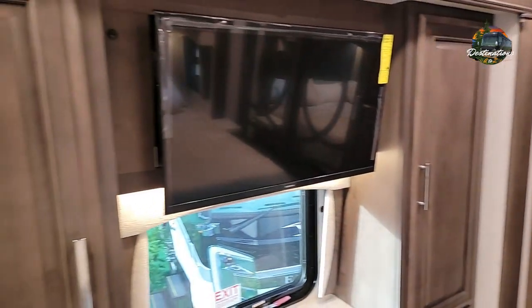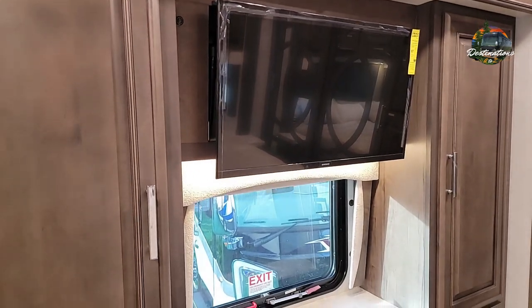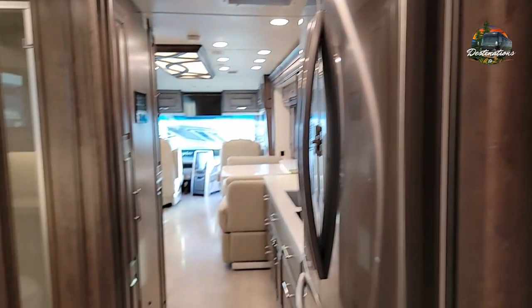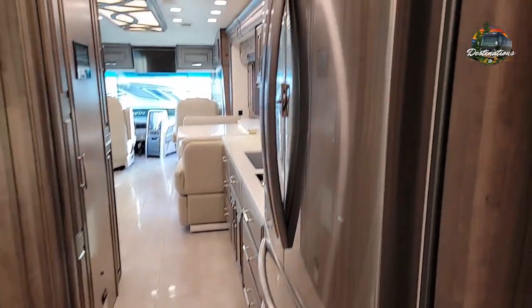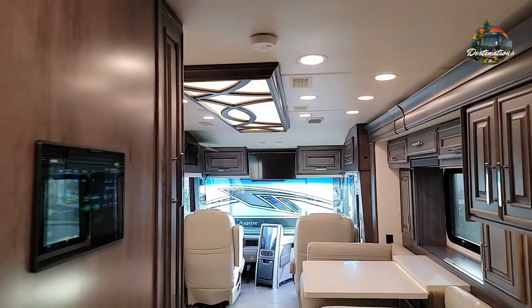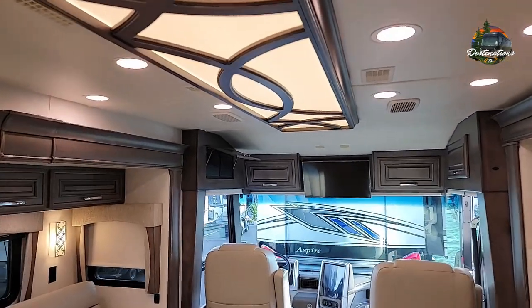You have the same TV setup here with opposing side cabinets and a center dresser. You've also got a two-drawer freezer and a French door refrigerator, along with overhead accent lighting on the ceiling.